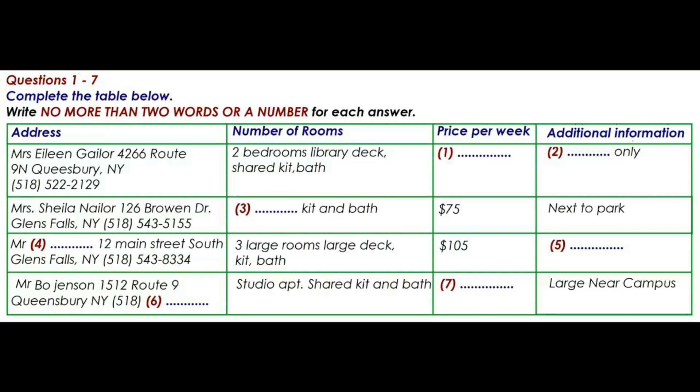How about the rental on Broan Drive? How many rooms does that one have? As it says on the list, it has two bedrooms and a private kitchen and bath. But it's actually a very small place, that's why it's a bit cheaper. Well then, what about the one that has three large rooms? Who is renting that property? That one is a good deal. Mr John Smith is renting it. But he's quite eccentric and he has a strict rule about no pets.